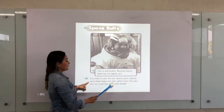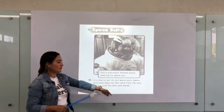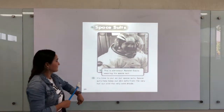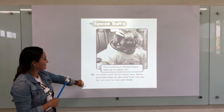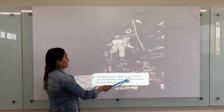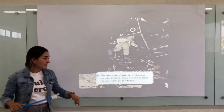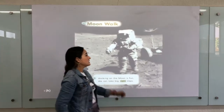Space suits help keep our skin safe from the very hot sun and the very cold shade. The space suits have air in them so we can breathe. Now we are dressed for a walk on the moon.